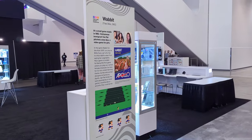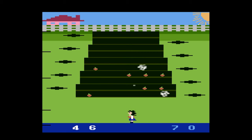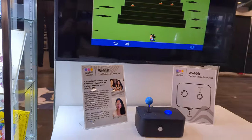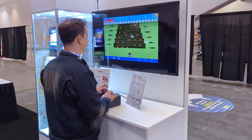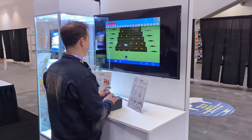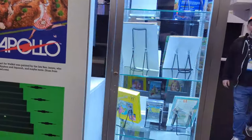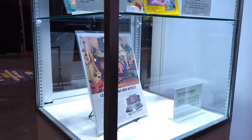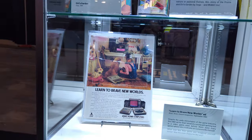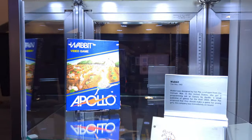The first game in our exhibit was Wabbit for the Atari VCS, or the 2600 if you prefer. We previously did a video about Wabbit and its author Von Mai — I'll put a link in the description below. Wabbit has the distinction of being the first game that we know of to star an on-screen human girl. Each of our kiosks also had a glass case where we tied artifacts both to the game itself and to the concept of why it was featured. For Wabbit, we had a physical copy of the game, but we also featured other examples of what female representation was like at the time. If you wanted to play as a female character back then, your only choices were to be a little girl with flowers, an object of sexual desire, an animal, or a Miss Pac-Man.